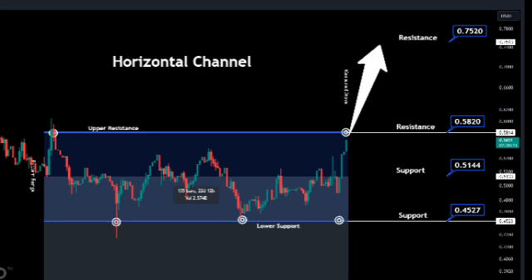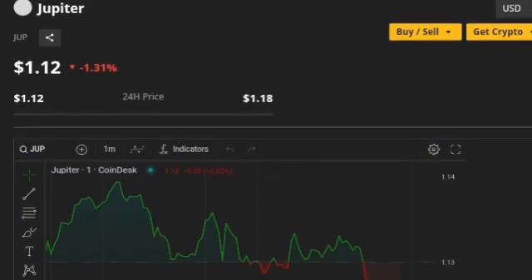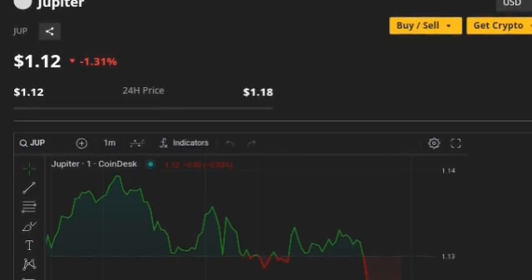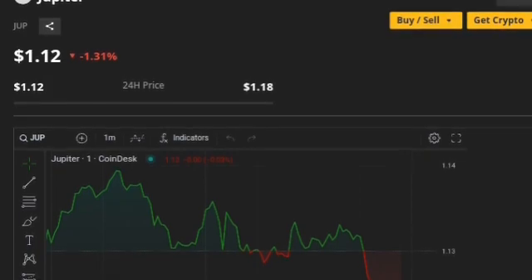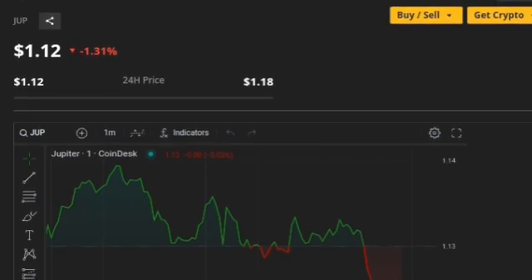The primary function of Jupiter is to facilitate token trading by discovering the most efficient trading routes across these platforms. Imagine you want to exchange Solana for another cryptocurrency. Instead of manually checking multiple exchanges for the best rates and lowest fees, Jupiter does the heavy lifting for you. It scans through a myriad of trading platforms, comparing rates, fees, and the liquidity available to ensure you get the best possible deal. Jupiter's technology is designed to enhance the speed and reduce the costs of these transactions, saving you time and minimizing transaction fees.